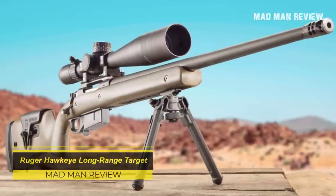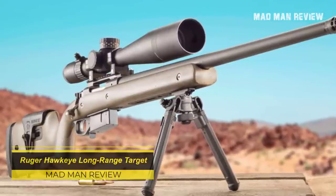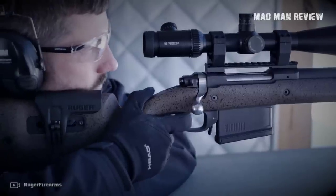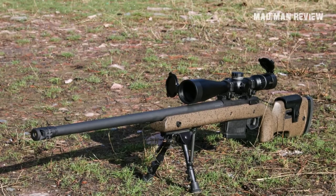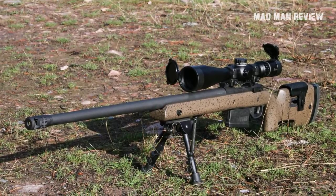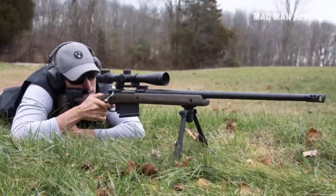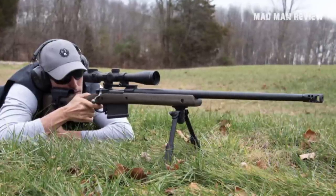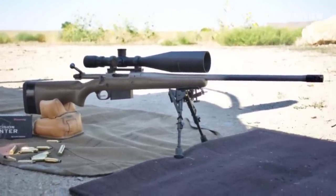Ruger Hawkeye Long Range Target. This 11-pound precision rifle is a hair splitter. It was originally chambered only in .300 Winchester Magnum, and is now available in 6.5 PRC and 6.5 Creedmoor. This rifle is designed so that it would not break apart from shooting the .300 Winchester Magnum, so you have a very solid foundation to shoot from. The stock is competition style, which gives you more weight and control over the rifle. You can adjust the length of pull and comb height, and it has a lower rail and QD points, so you can slap on a bipod and sling if you need to.